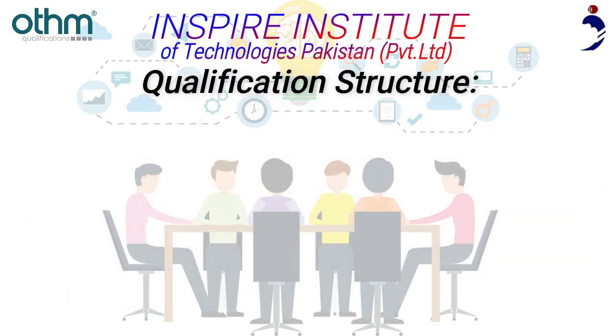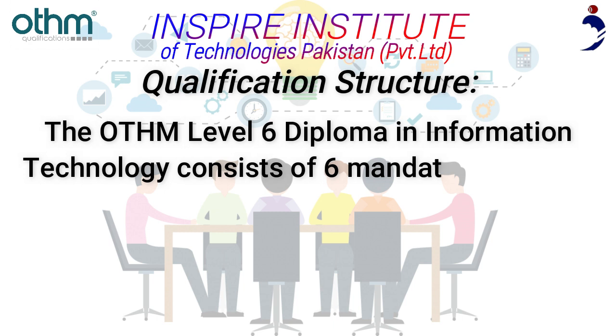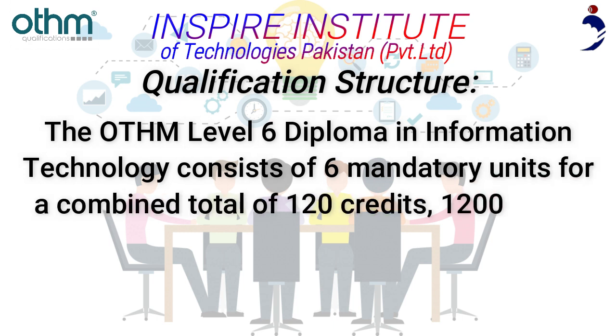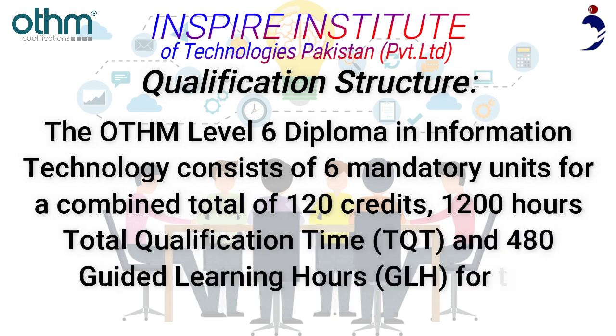Qualification Structure: The Aetham Level 6 Diploma in Information Technology consists of 6 mandatory units for a combined total of 120 credits, 1,200 hours total qualification time (TQT), and 480 guided learning hours (GLH) for the completed qualification.